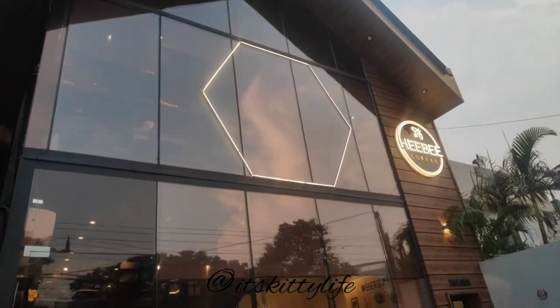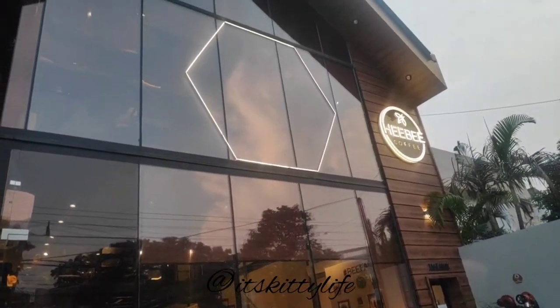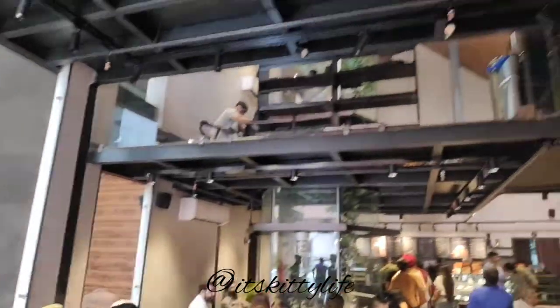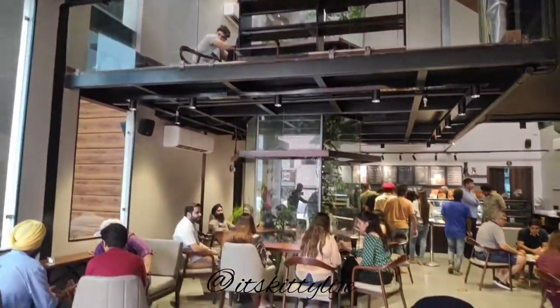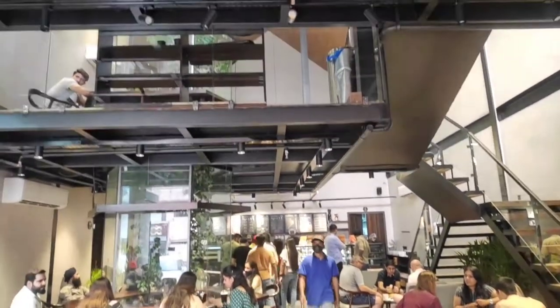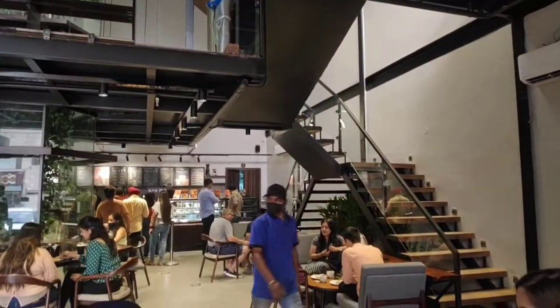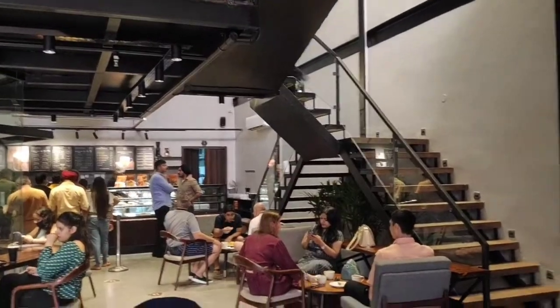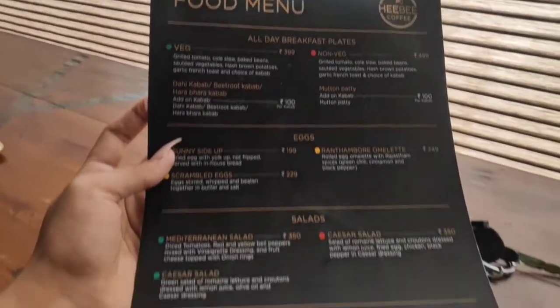So here we are at He Be Coffee. This is the view — it was totally amazing, as you can see, and it was quite crowded. The whole location was dope and we were sitting right there enjoying it. Here's the menu — the food menu was totally dope with quite a variety of vegetarian and non-vegetarian dishes.